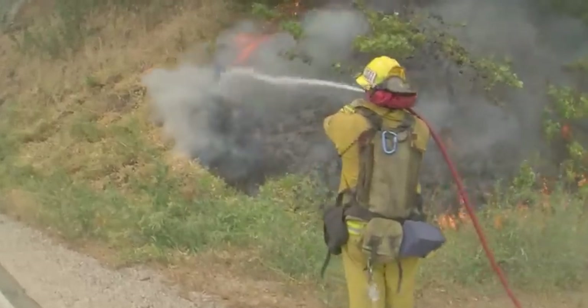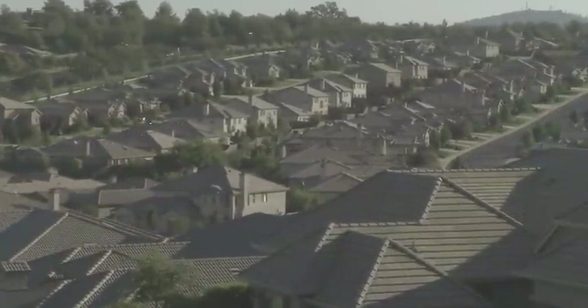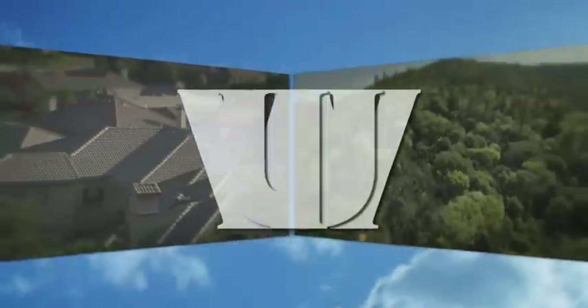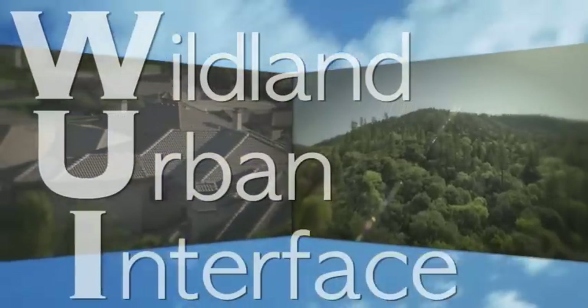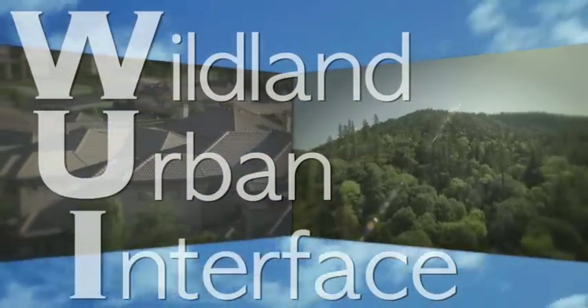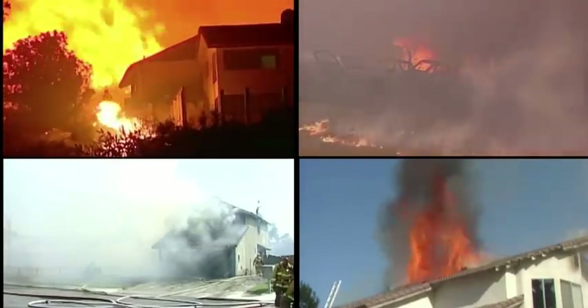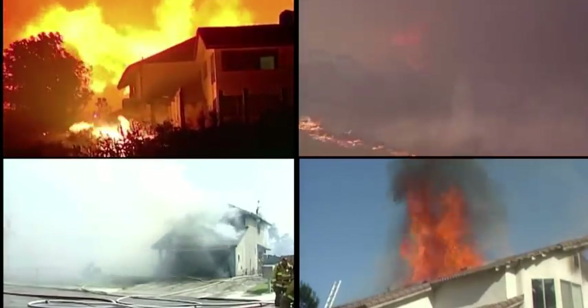Fires are not new to California, but what is new is where we are building our homes. More homes than ever are being built in what we call the Wildland Urban Interface, or WUI — where homes meet the forest, or any large area with lots of trees, plants, or grasses. Fire can move quickly through these areas to houses and buildings, which is why it's so important to create defensible space.